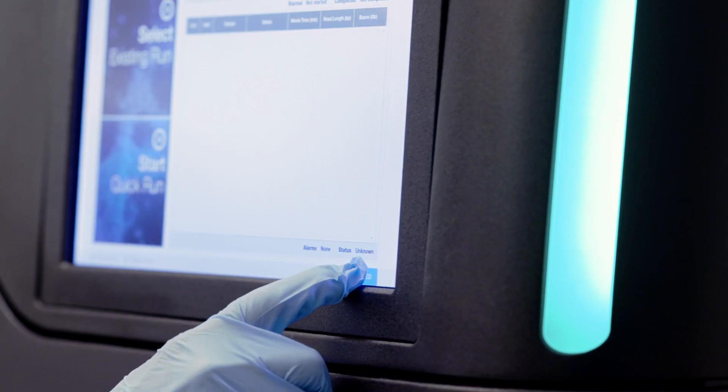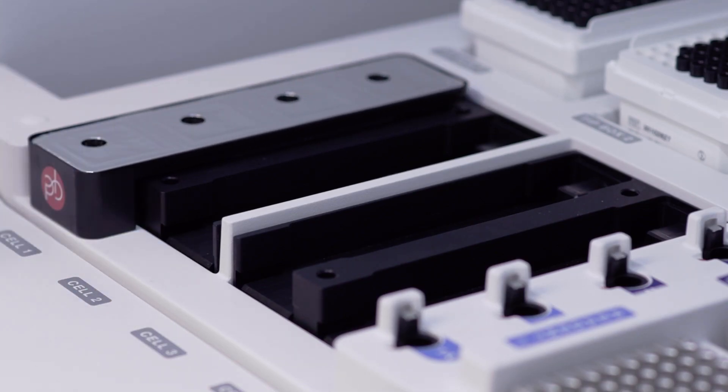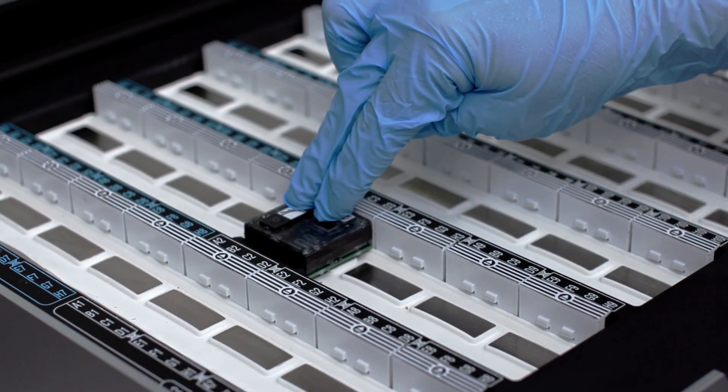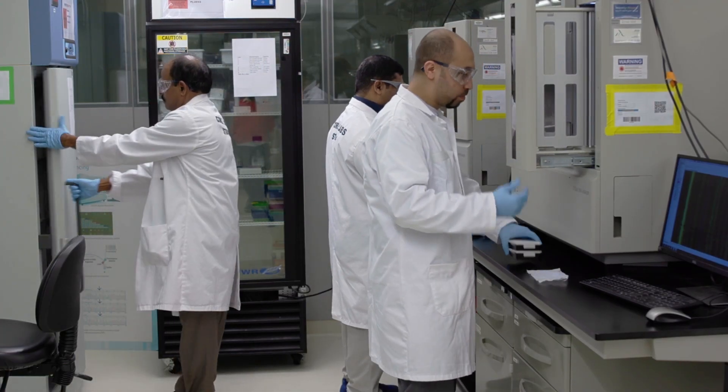We not only support research at KAUST, but we also collaborate with in-kingdom universities, hospitals, health authorities, and companies to perform important analysis and provide consultations for them.